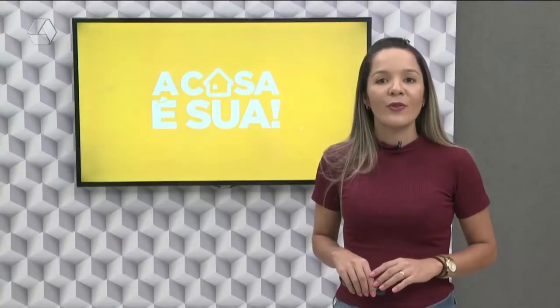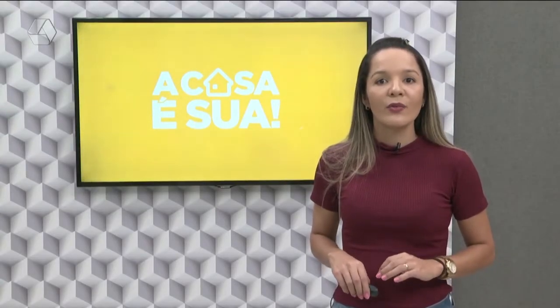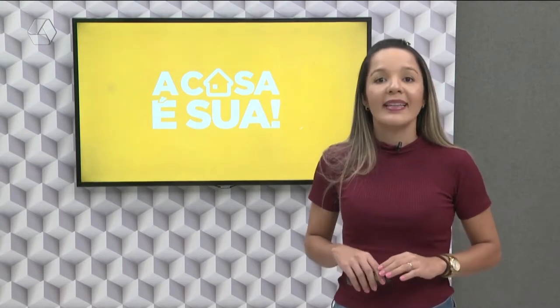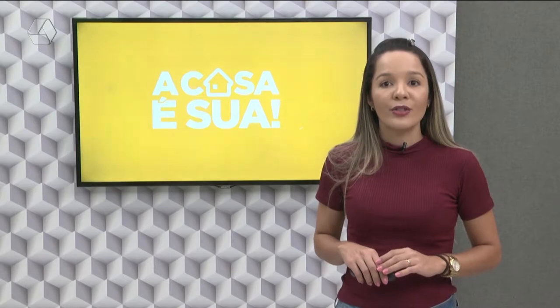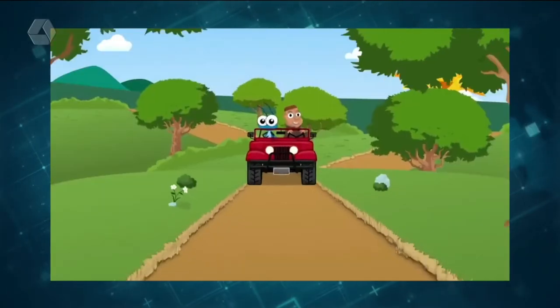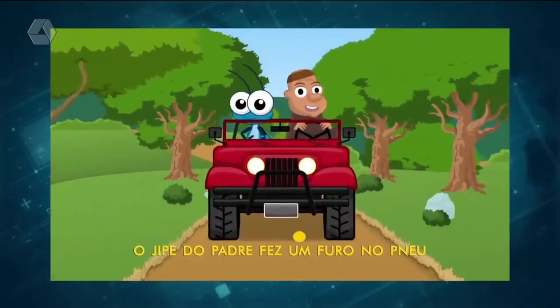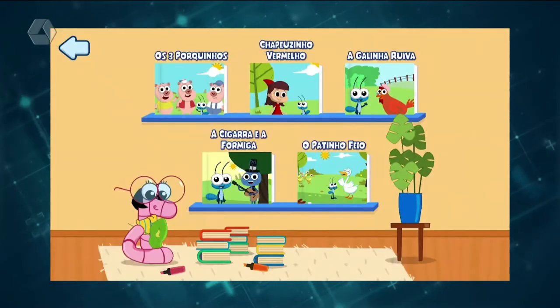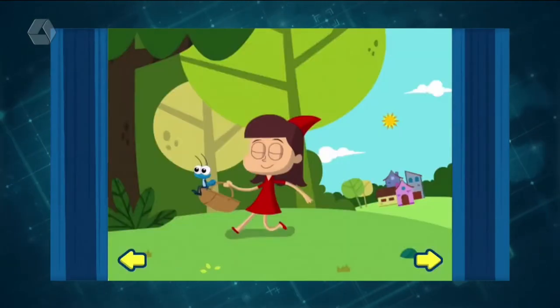Bob Zoom. Educar o seu filho enquanto ele aprende nunca foi tão fácil senão com o incrível aplicativo do Bob Zoom. Nele, as crianças podem ouvir diversas trilhas musicais criadas por profissionais em educação infantil, bem como realizar atividades e jogar joguinhos dentro do formigueiro do Bob, totalmente offline.